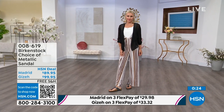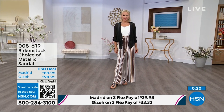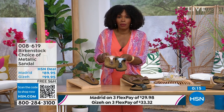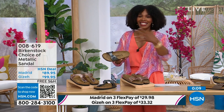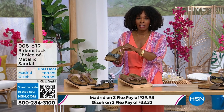The Giza is the thong, the Madrid is the slide. Either choice, you can choose the black metallic or the copper metallic. They're always popular, always the favorites. When you have the style that started the brand in the 60s here in the United States and it's still here — that speaks volumes more than anything anybody could say.